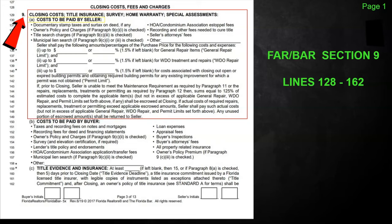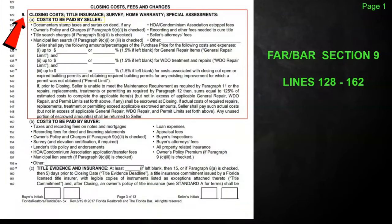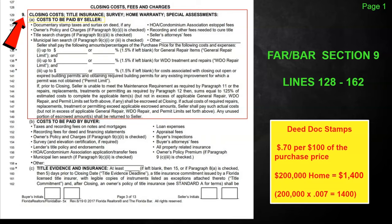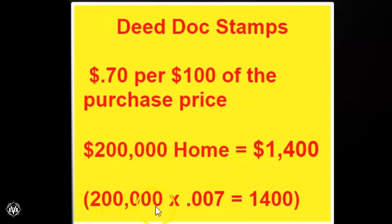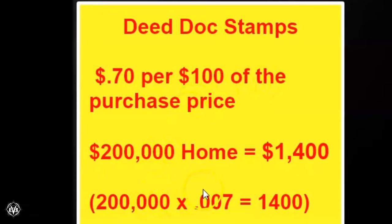This is the FAR BAR contract. Section 9A is the cost to be paid by the seller. Florida does not have state income tax, so Florida's money is generated from taxing real property sales. When the deed is transferred, there's a documentary tax stamp. The easiest way to calculate it: take the purchase price times .007 and that's your deed doc stamps. So a $200,000 home is going to be $1,400 — it's $0.70 per $100 of the purchase price. A $100,000 purchase price is $700.